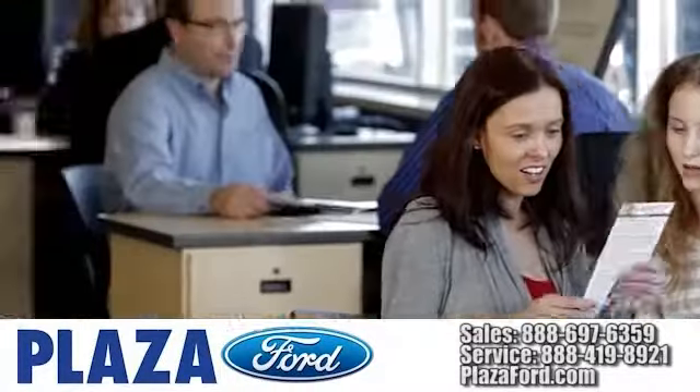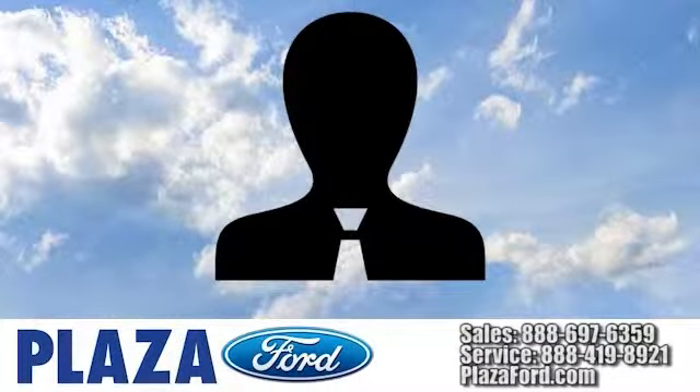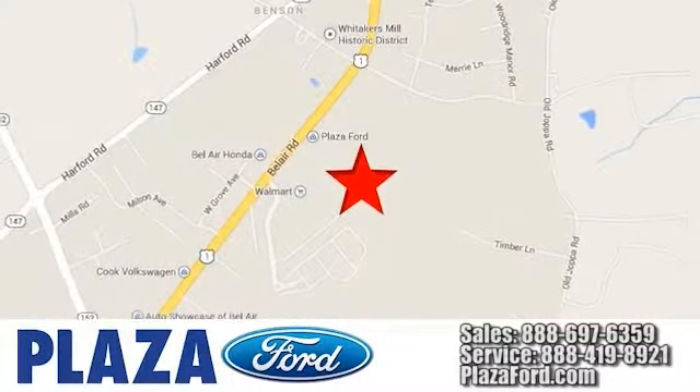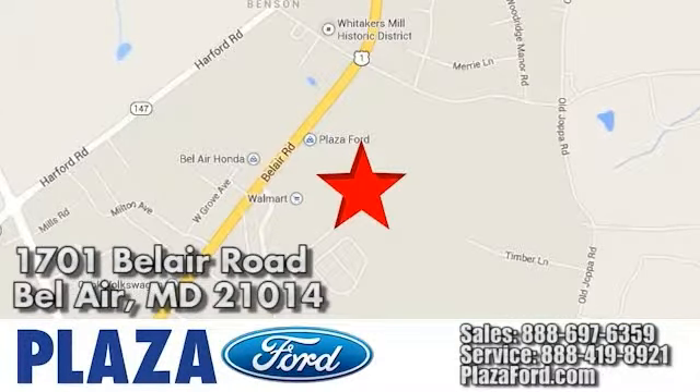Our dealership is focused on one thing only — your complete satisfaction. Call, click, or visit us today online at PlazoFord.com or conveniently located at 1701 Bel Air Road in Bel Air, Maryland.